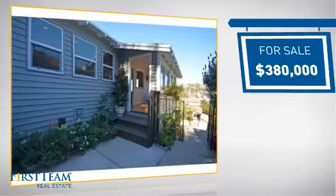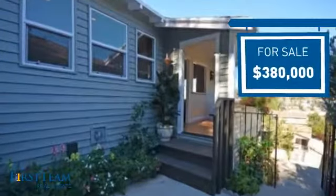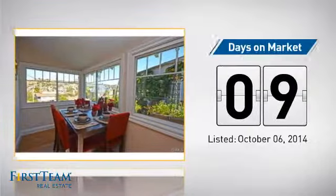Currently listed at just over $375,000, it just went on the market this month.